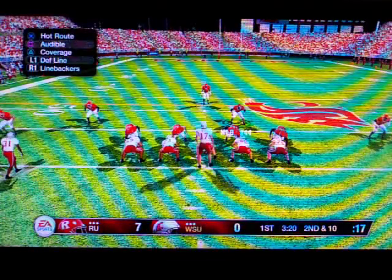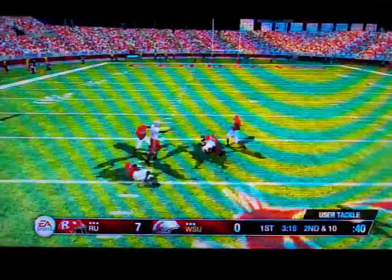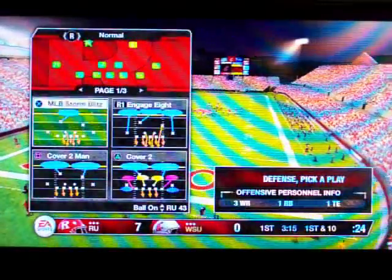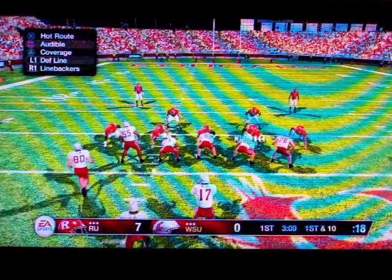They'll use a 4-4 defense here. He drops back. I like how this kid can use the sideline just as well as he can make plays in the middle of the field. They call that versatility.